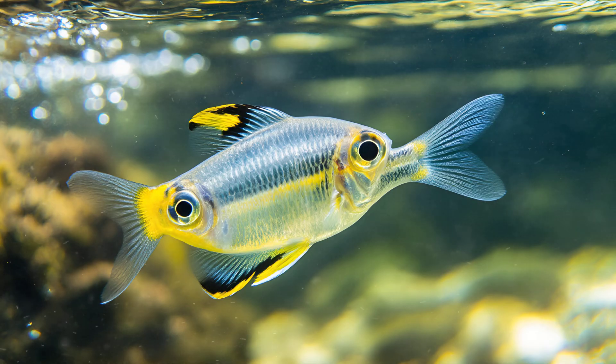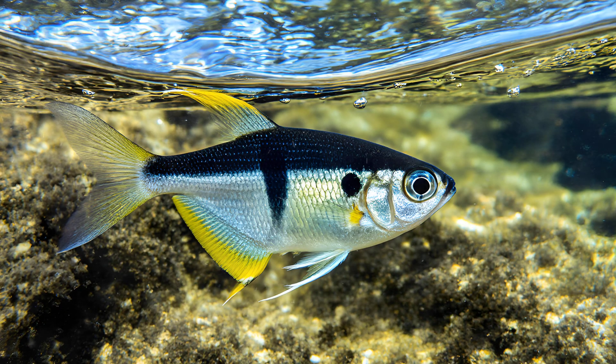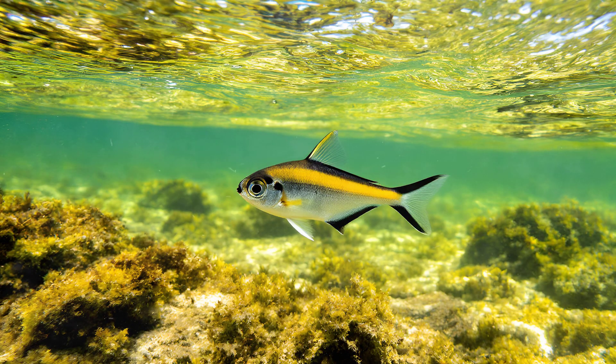The X-ray Tetra's unique transparency isn't just visually striking — it plays a vital role in their survival through a fascinating symbiotic relationship. Because their bodies are so translucent, light passes right through them with incredible ease. This is incredibly important because tiny algae often live directly on the surface of their skin, forming a miniature ecosystem. These algae need sunlight to photosynthesize, just like plants do. The reduced pigmentation allows that crucial sunlight to reach them, fueling their photosynthesis and providing the Tetras with essential nutrients in return.